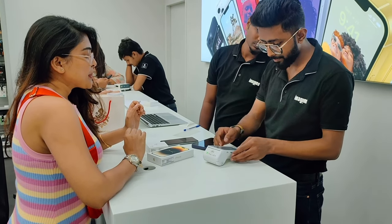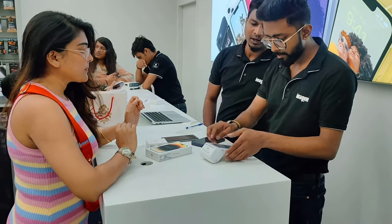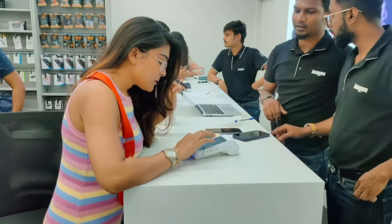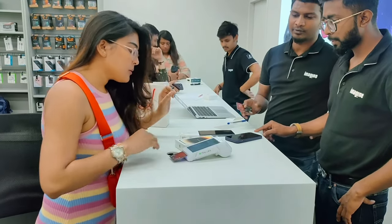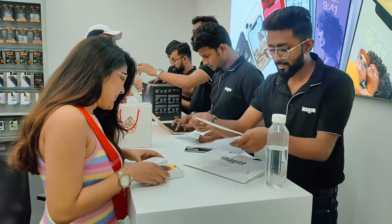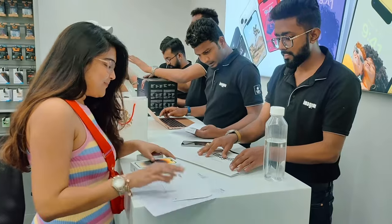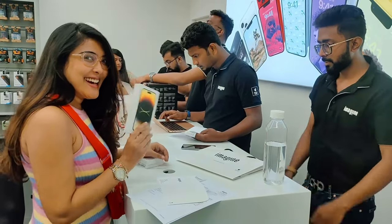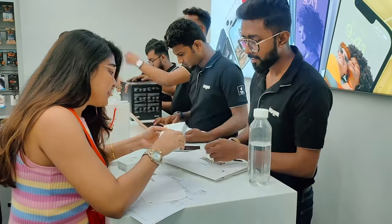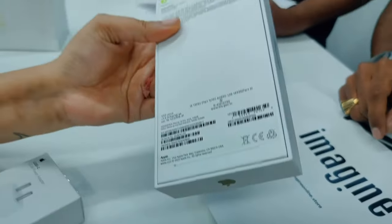You can either opt for paying in cash, or you can go for Bajaj Finance or HDFC Finance, which can be arranged in the Imagine showroom itself. You can opt for 12-month EMI or 24-month EMI according to your convenience. Also, when you buy an iPhone they will give you a USB cable, but you have to buy the charger adapter separately, which costs around Rs. 2000. I also got my old phone exchanged at a price of Rs. 5500.